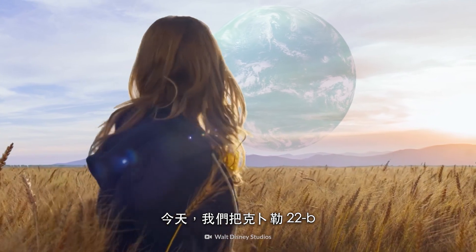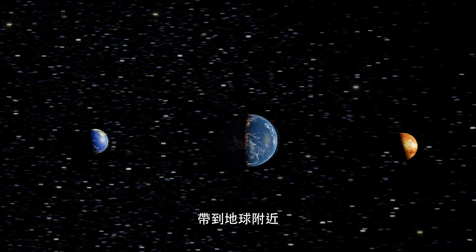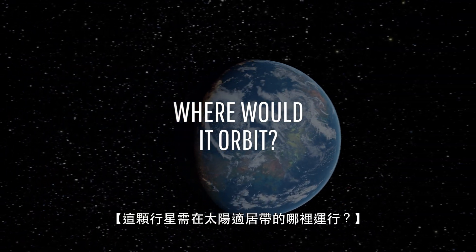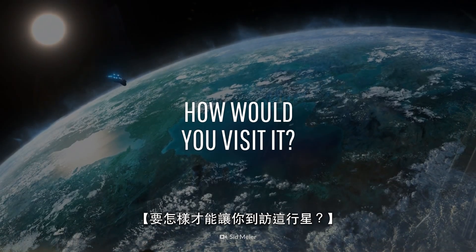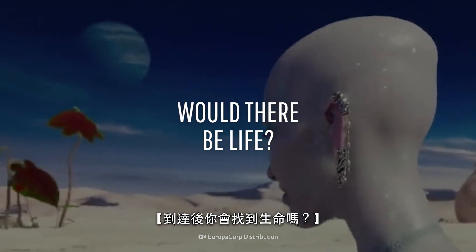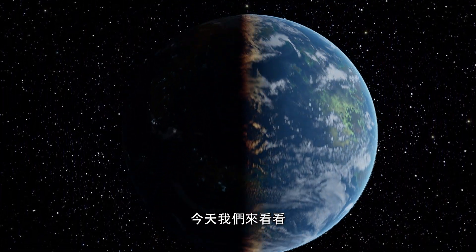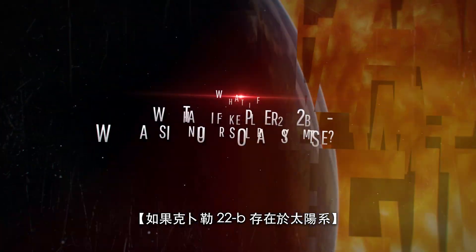Today, we're bringing Kepler-22b into our planetary neighborhood. Where would this planet need to orbit within the Sun's habitable zone? How would you go visit it? And would you find life when you got there? This is What If, and here's what would happen if Kepler-22b was in our Solar System.